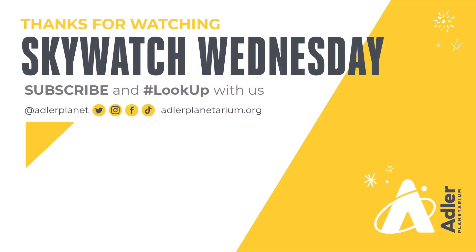So get out there this fall and see all the beautiful sights that the fall sky has to offer. That's what we've got for you this episode. Thanks, as always, for watching. Don't forget to subscribe to Adler's YouTube channel and also follow us on Facebook, Instagram, Twitter, and TikTok. Clear skies — we'll see you next time.